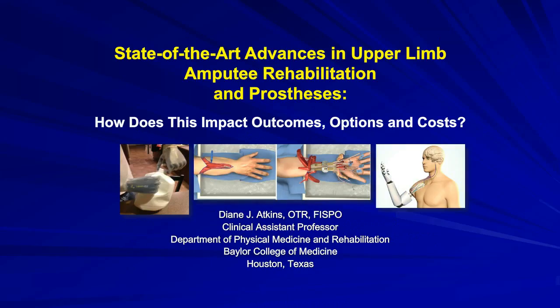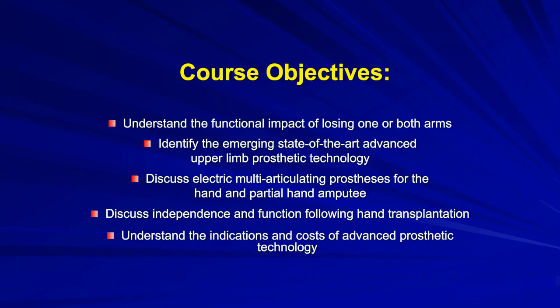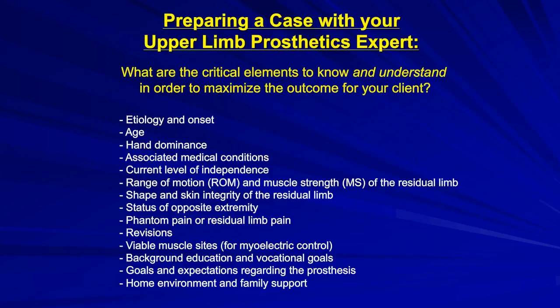Great, thank you very much. Good afternoon, everyone. It's a pleasure to be with you. Our topic today is state-of-the-art advances in upper limb amputee rehabilitation and prosthetics, and more specifically, how does this impact outcome, options, and costs where upper limb amputees are involved in litigation? Preparing a case with your upper limb prosthetics expert is particularly important. Each one of these critical elements impacts the individual's ultimate independence, their overall costs, and their ability to be independent and potentially return to work.